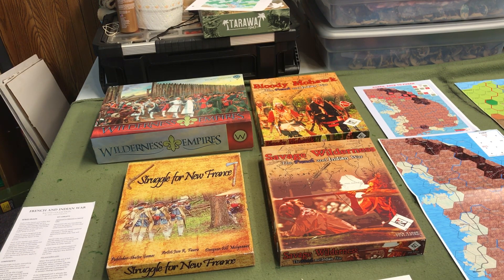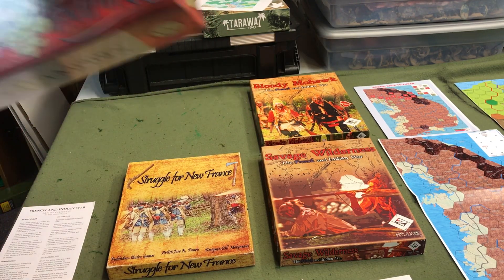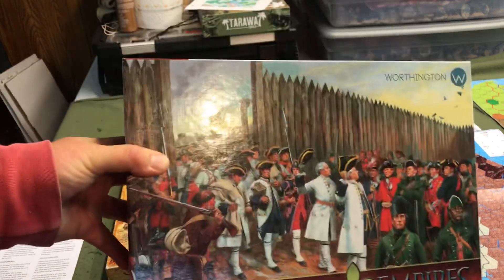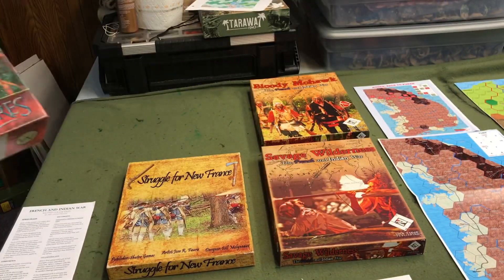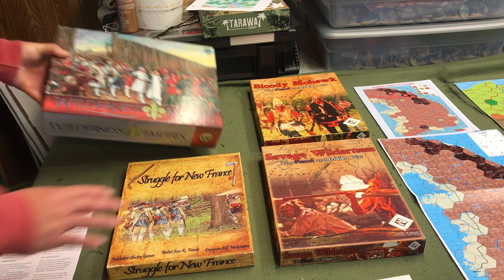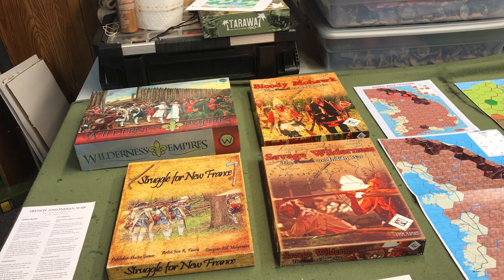Our next game is from Worthington Game Company. They did Wilderness Empires, which is sort of a revamp of my Struggle for New France — just bigger, better, and a little bit more complex rules. I can't say enough about Worthington Games, Uncle Mike, and of course Grant Wiley.